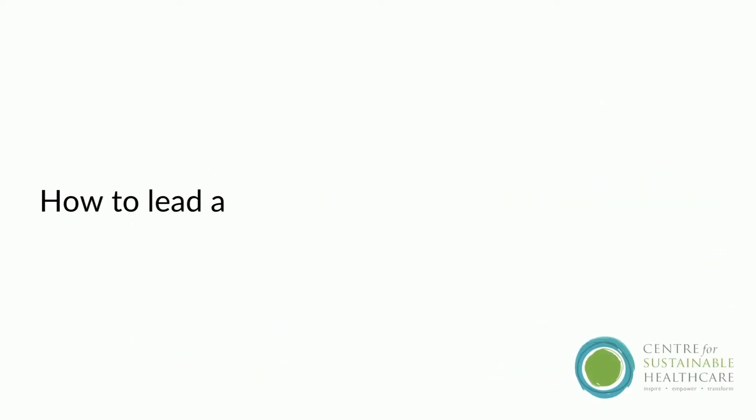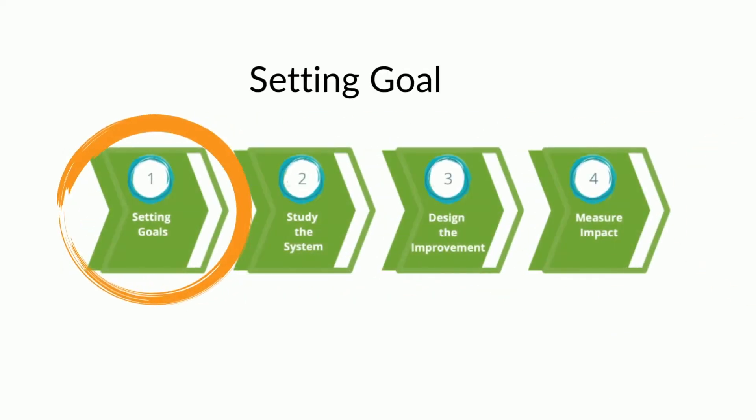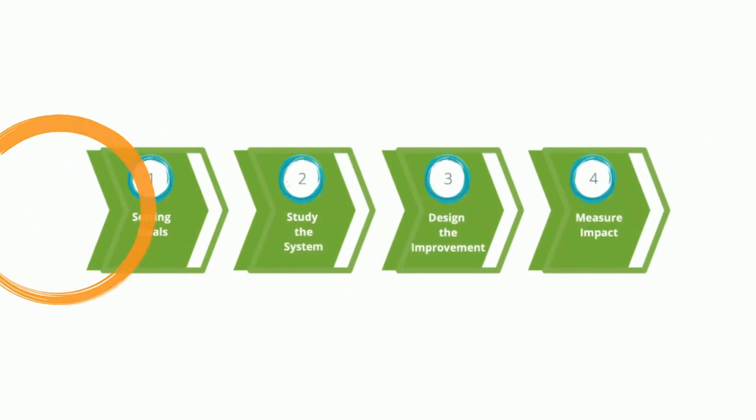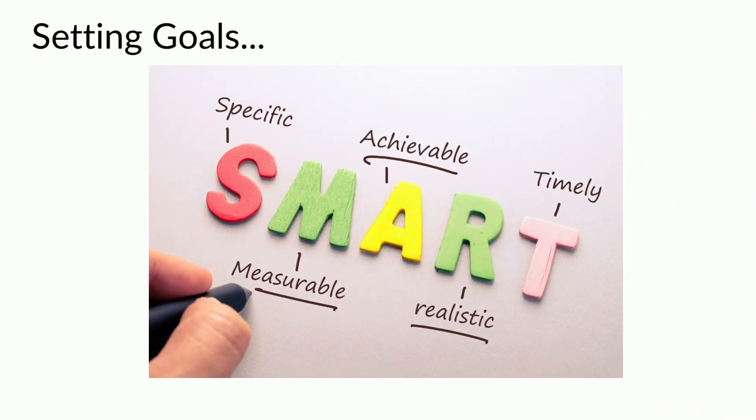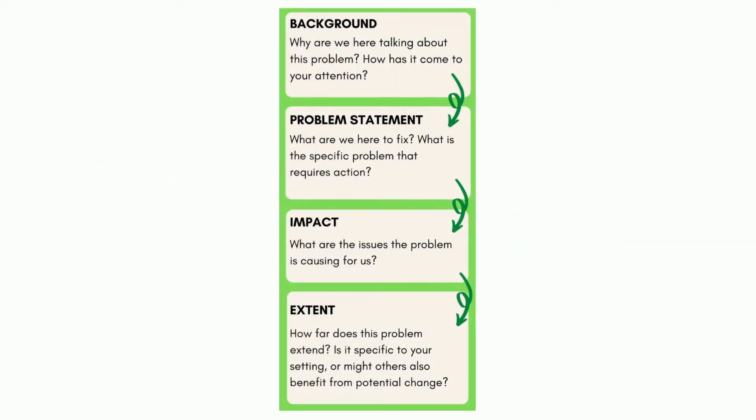Let's talk about how to undertake a sustainable QI project and what tools you might need. The SUS-QI approach has four steps. Firstly, setting goals. Much like standard QI, this is all about setting specific, or SMART, goals. In SUS-QI, the overarching goal is to deliver maximum health gain with minimum financial cost and harmful environmental impacts, whilst adding social value at every opportunity. A good place to start is to think about a care pathway, procedure, or process step — consider the background of the problem, why it has come to your attention, fix a problem statement, understand the impact and extent of the problem, and who might benefit from potential changes.